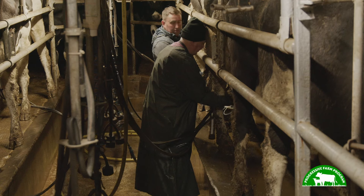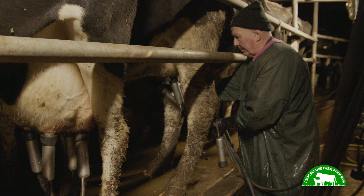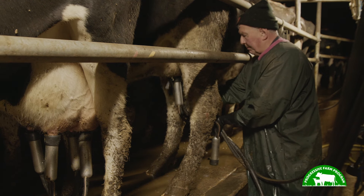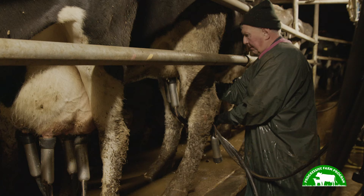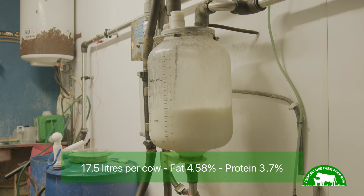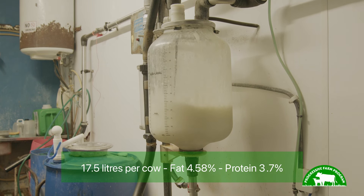My name is Peter Moore. I'm farming here with my father, Geri, and we're in Beliastown, County Meath. We are a mixed dairy and tillage farm, completely autumn calving, so we're at this point just about finished calving for the year. We're milking Holstein Friesian cows, aiming for a low-maintenance cow that can be managed over the winter. Across the year we're averaging about 17.5 litres per cow, fat 4.58% and protein 3.7%.